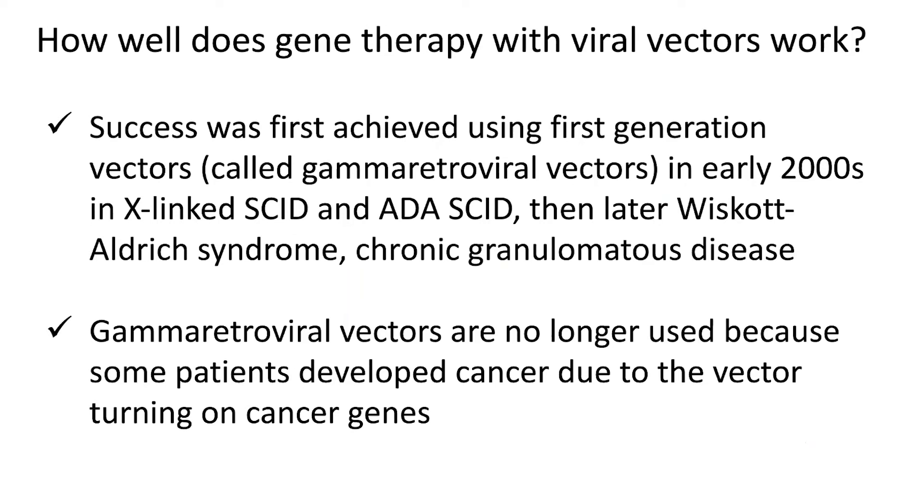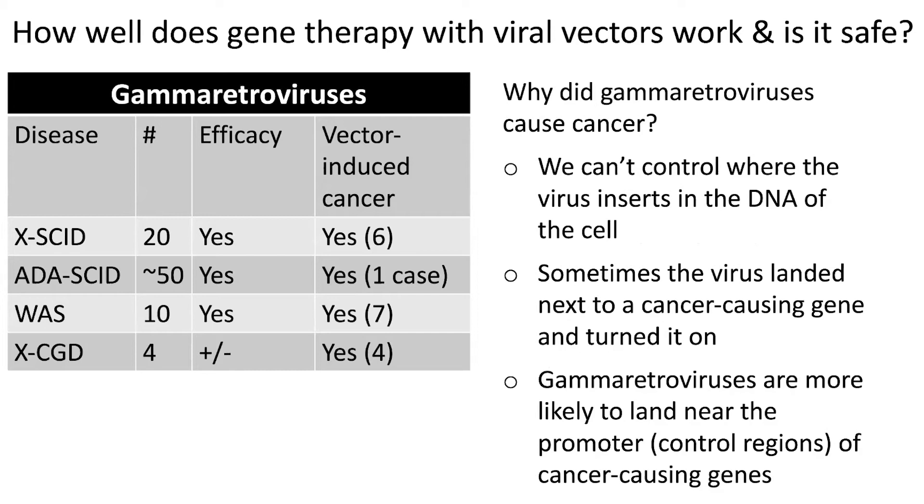However, these trials were all performed using a certain type of virus called gamma retroviral vectors. These are no longer used because some patients developed cancer. The reason that happened is that the vector inserts into the DNA of the cell and we can't control exactly where it goes. In all these diseases with different frequencies, some patients got vector-induced cancer. Because gamma retroviruses have this tendency to land near the promoter or control regions of genes, and sometimes they landed next to cancer-causing genes, the viral vector turned on this cancer-causing gene and made that cell turn into a cancer cell.